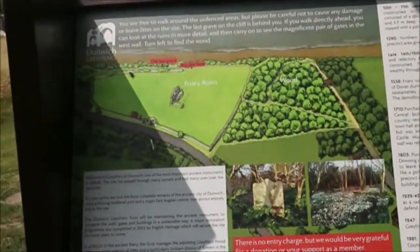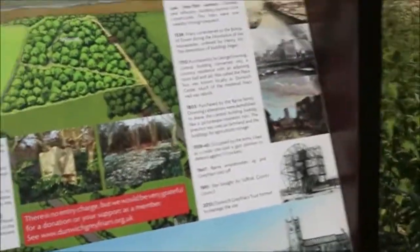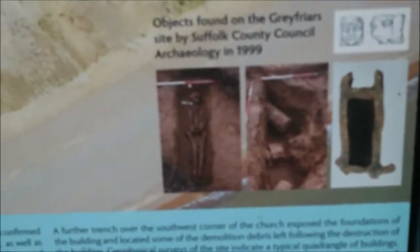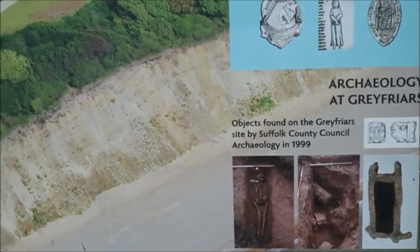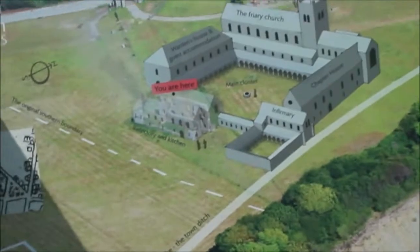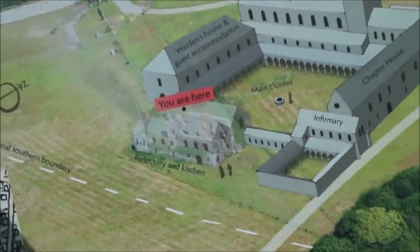We've just reached the Friary Ruins. There's a display showing a skeleton and what looks like coffins. It says objects found on the Greyfriars site by Suffolk County Council Archaeology 1999 — very interesting. That's what it used to look like there. What we've got left is the refectory and the kitchen.